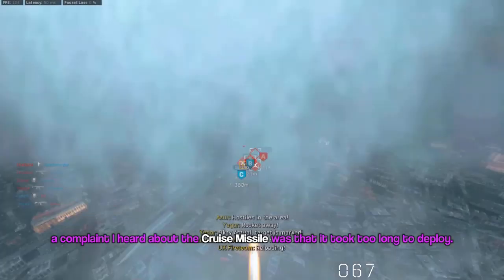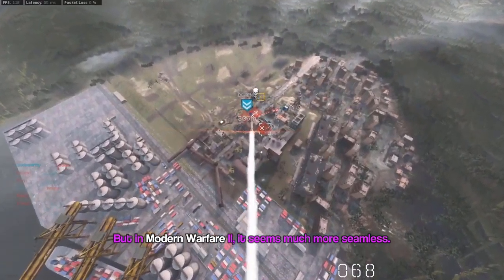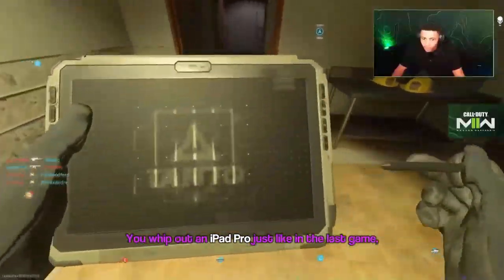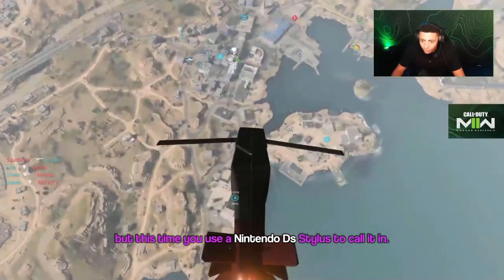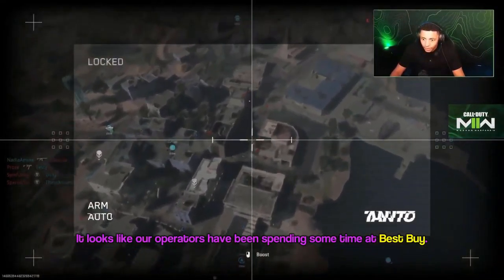In Modern Warfare 2019, a complaint I heard about the cruise missile was that it took too long to deploy. But in Modern Warfare 2, it seems much more seamless. You whip out an iPad Pro just like in the last game, but this time you use a Nintendo DS stylus to call it in. It looks like our operators have been spending some time at Best Buy.